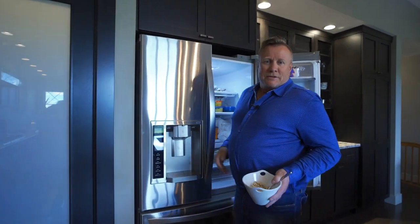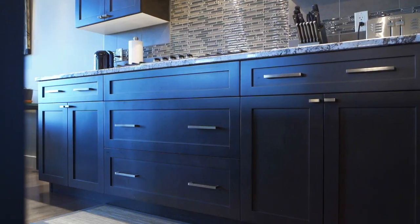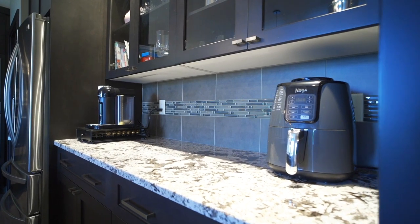I see you found the hub of the house. What do you make of this gigantic granite island? Gorgeous cabinets, high-end appliances. These vaulted ceilings just create so much natural light. This is an awesome space for hanging out with family and friends, don't you think?